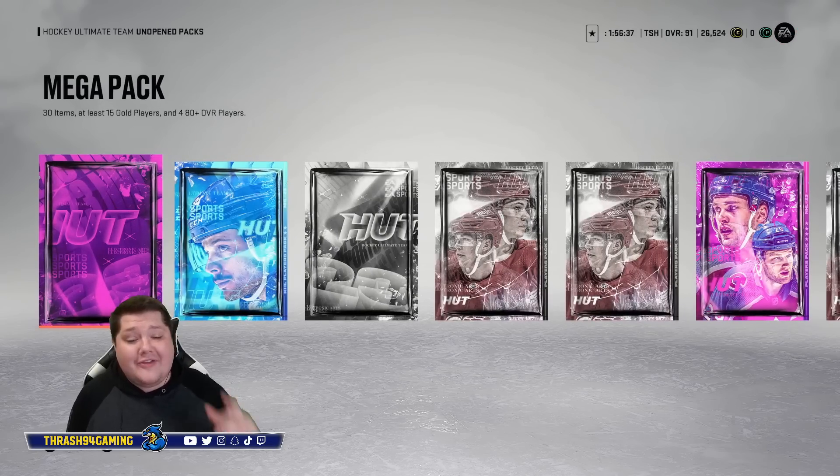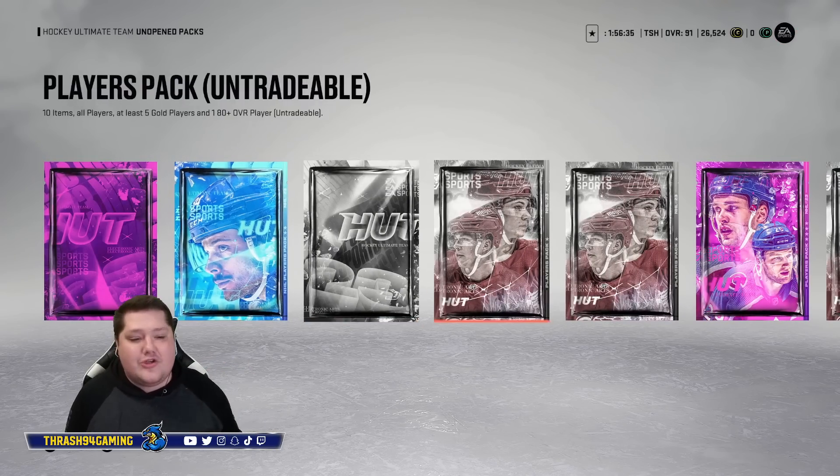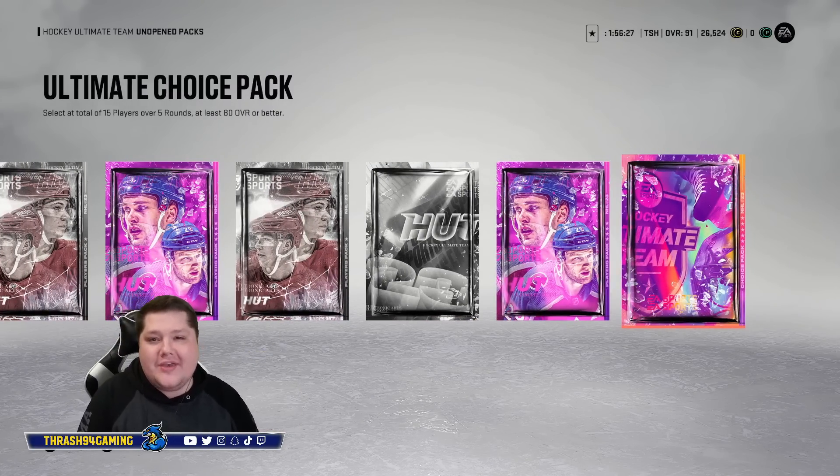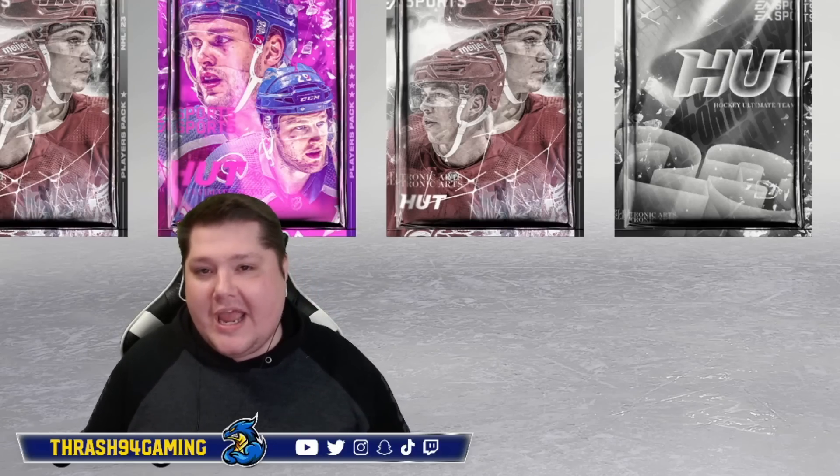Not only am I opening those packs, I also have all these additional packs: a Mega, an NHL Player, another Mega Player, another Jumbo Elite Player, and another Ultimate Choice. Three Ultimate Choices in today's pack opening — it's going to be nuts.